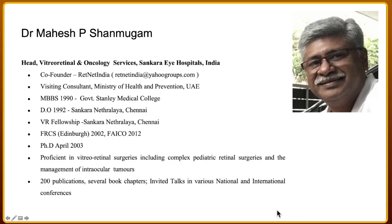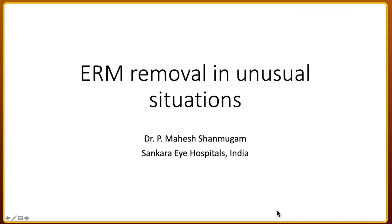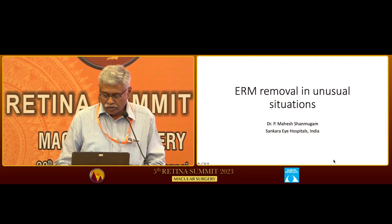Moving on to the next speaker, Dr. Mahesh Shandmugam, who is going to be speaking on the ERM removal in unusual situations. Good afternoon. Thank you, Dr. Skurneshwiri, and thanks Dr. Tanashree, Dr. Pramod and the SN team for this opportunity. So let's look at the ERM removal in unusual situations.